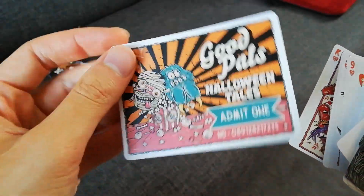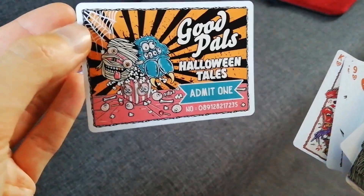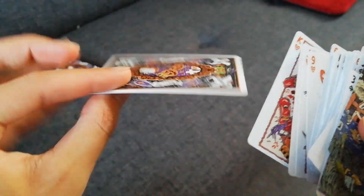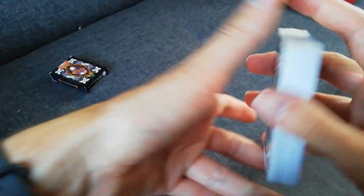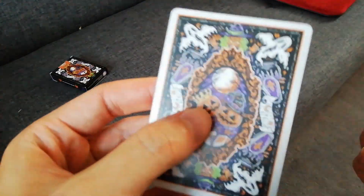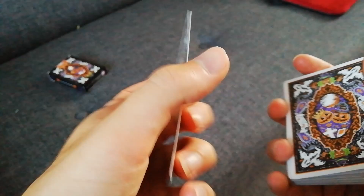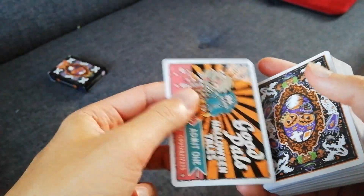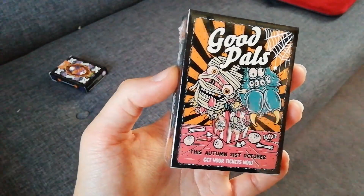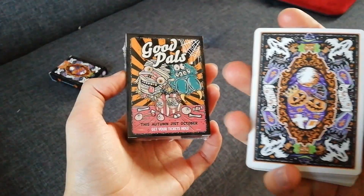We've got a little advertisement card at the end — it's like a Halloween cinema ticket. This is a prototype so they only print 55 cards, but for the 56th card we have an additional Queen of Spades design — a whole new Queen of Spades. You'll have to wait for the real deal or check out our Kickstarter to see that design.